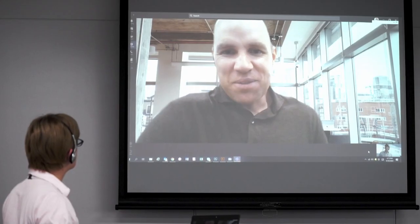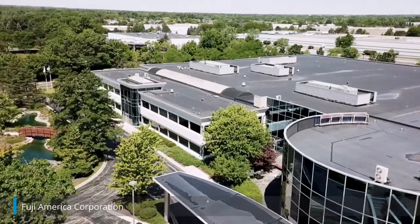As a central hub of the global network, Fuji headquarters manages sales and technical support for more than 60 countries around the world, as well as Japan.